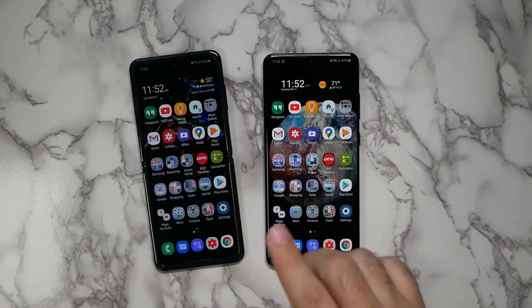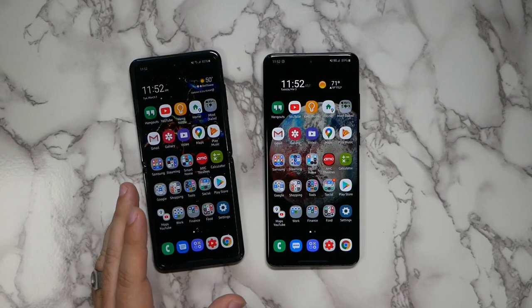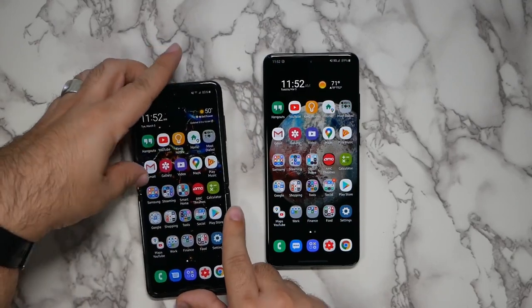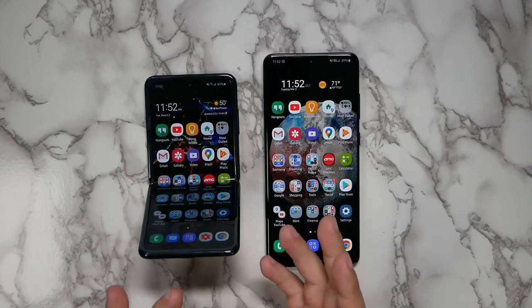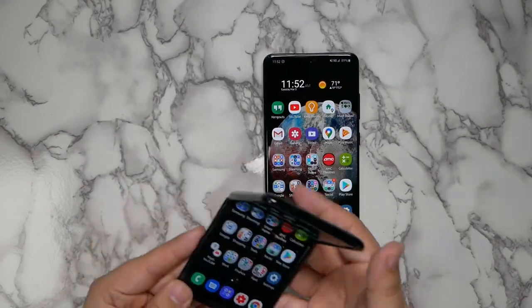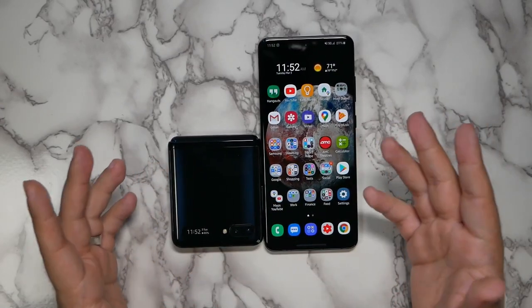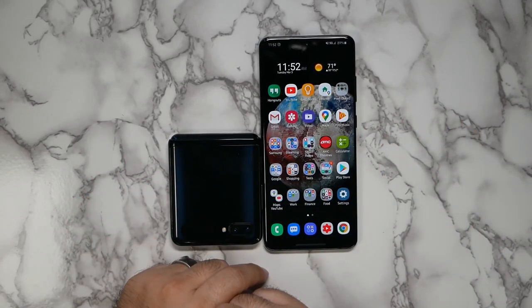However, when it comes to differences between them, you do get something on the Flip, and that is the wow factor. This one really has that distinction because of the bendable display, and that makes it stand out. As I covered in our Flip video, it really is about pocket convenience — you can fold it and it fits in your back pocket.